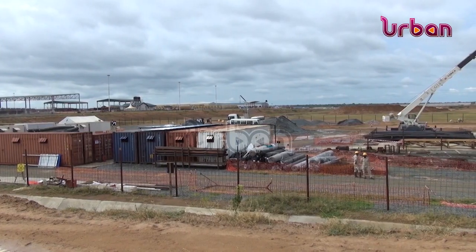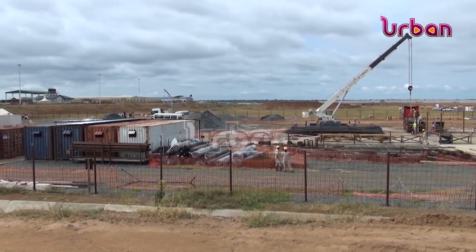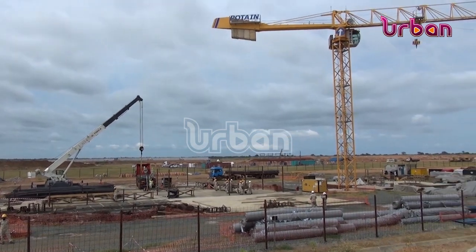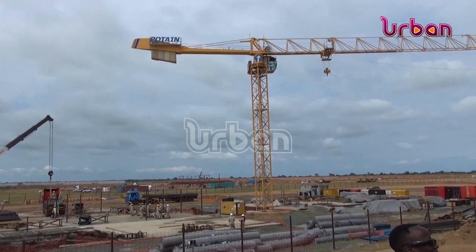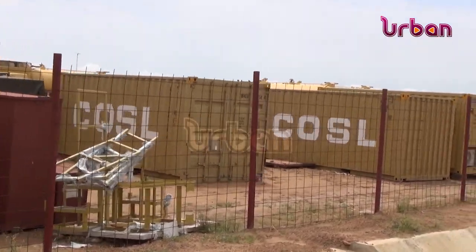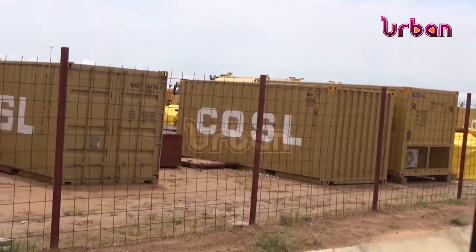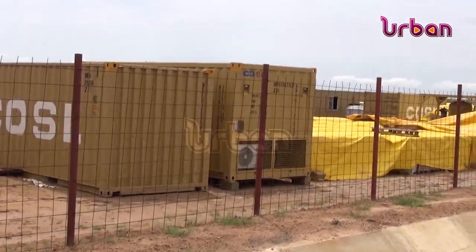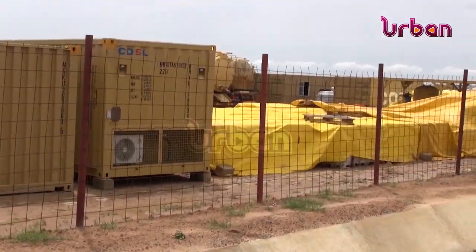Within the Tilenga Industrial Area site, preparation works for the construction of the central processing facility is close to completion, with Mark DeMote as the contractor to build the central processing facility. The facility will clean up the produced crude oil by separating it from the gas, removing the sand, water, and other impurities before it is exported from the projected area.